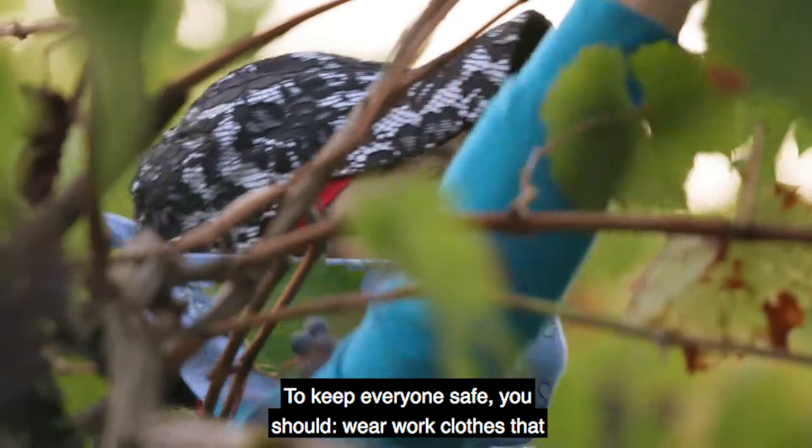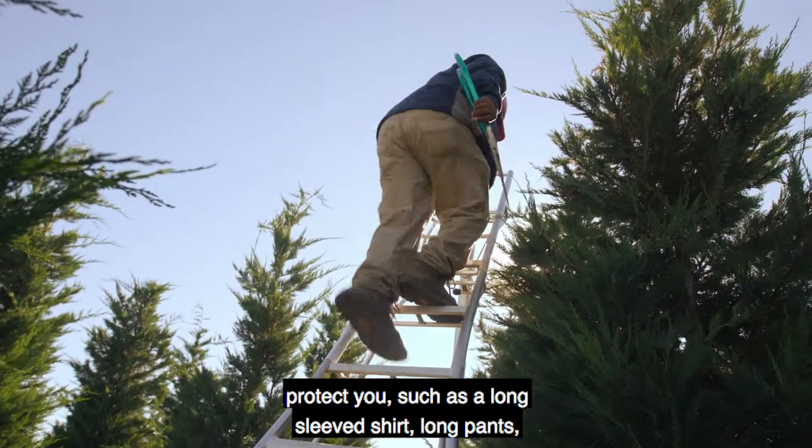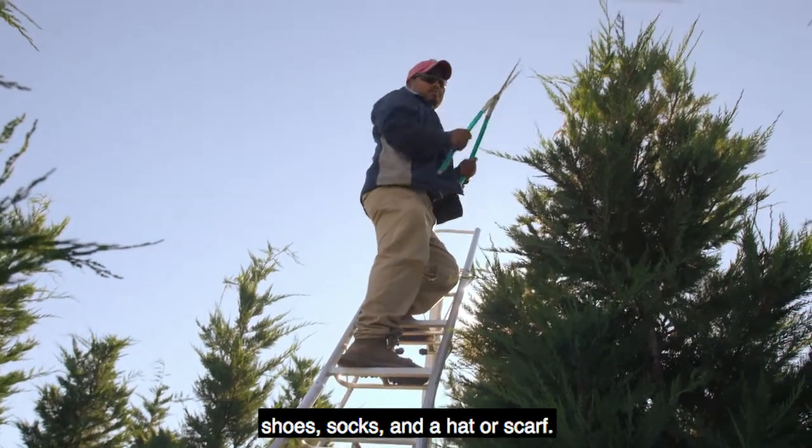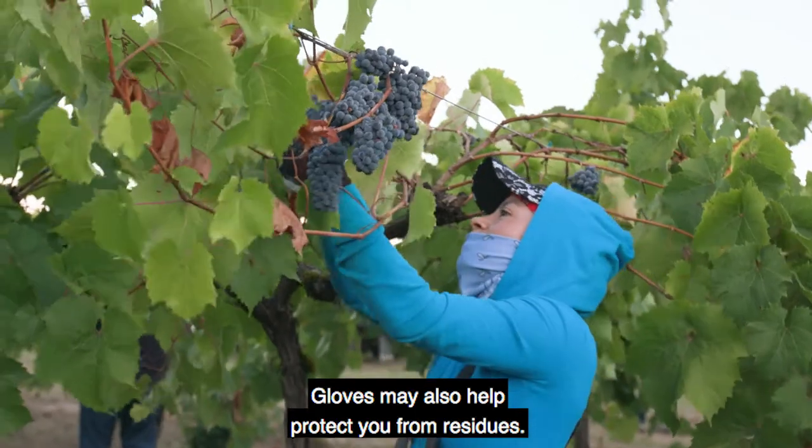To keep everyone safe, you should wear work clothes that protect you, such as a long-sleeved shirt, long pants, shoes, socks, and a hat or scarf. Gloves may also help protect you from residues.